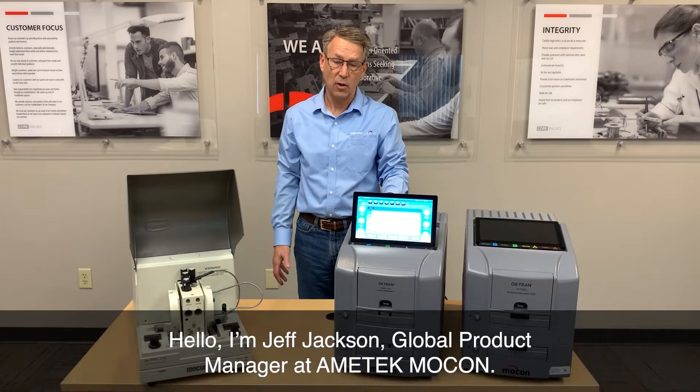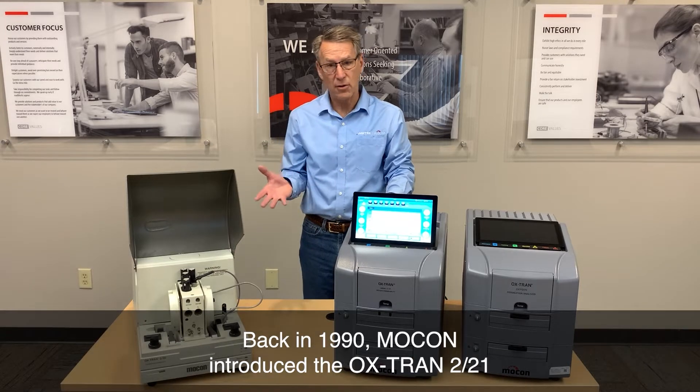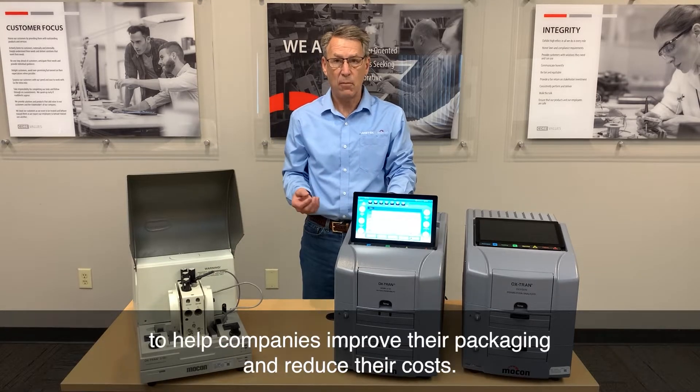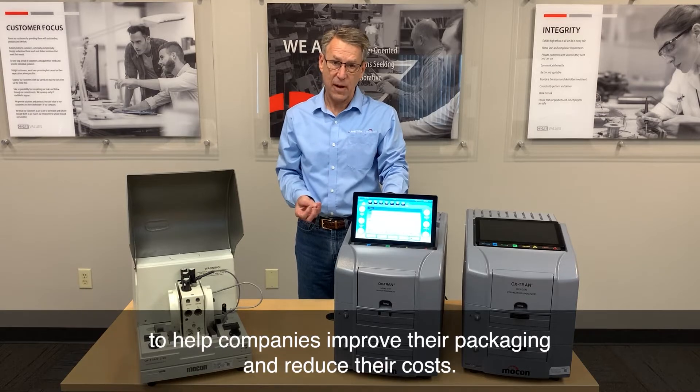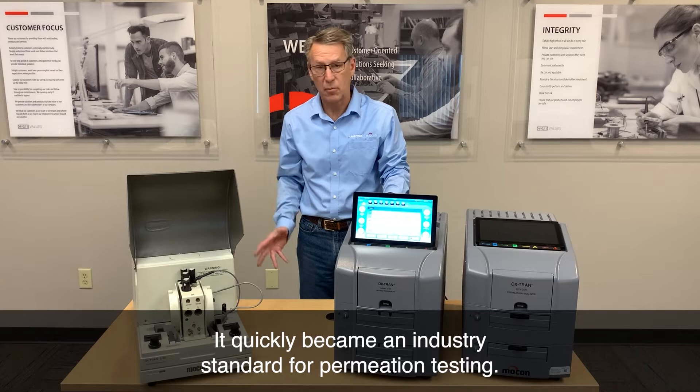Hello, I'm Jeff Jackson, Global Product Manager at Amatec MoCon. Back in 1990, MoCon introduced the OxTrend 221 to help companies improve their packaging and reduce their costs. It quickly became an industry standard for permeation testing.